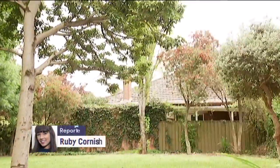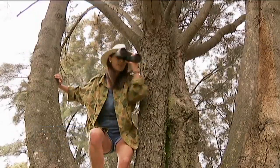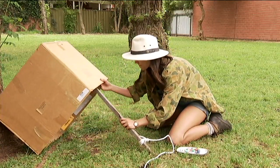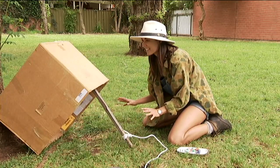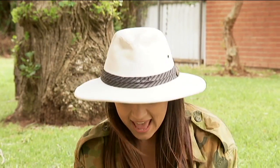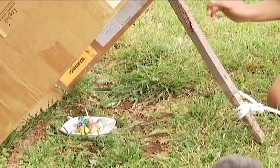To successfully trap a wild animal, there are careful instructions that need to be followed. As you can see, I've decided to ignore all of them. Perfect. Today, I'm gonna catch whatever lives around here and eats lollipops. Good luck with that, Rubes.